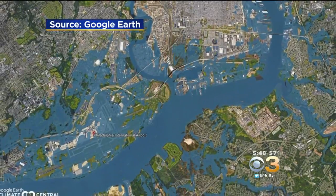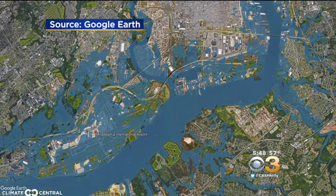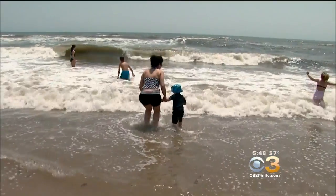Climate Central meteorologist Sean Sublette says this tool can predict areas that are in jeopardy. We can see what areas are most vulnerable — whether it's a national park, whether it is somebody's house, whether it's some infrastructure — as the seas rise.